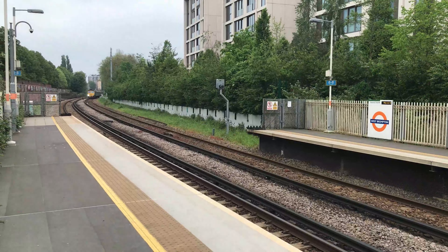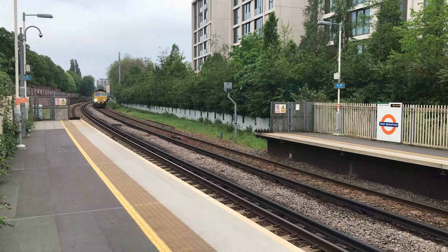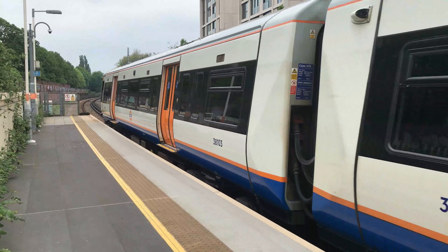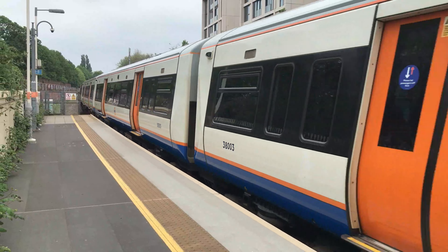As 66560 passes in the background working 7M68 from Angerstein Wharf through to Wembley reception sidings, we see the departure of 378203 working the 1619 London Overground service from Stratford through to Clapham Junction.